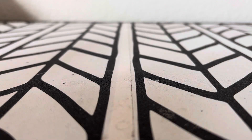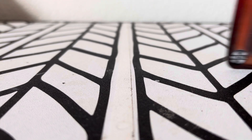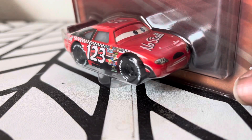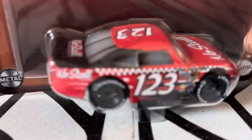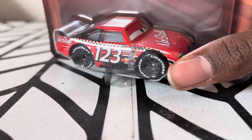Hey guys, this is NajatedCarsFan here and today I'm going to review a car. It will show up on the screen for a millisecond and here it is — the 1 to 55 scale of Todd Marcus, the Thailand variant. Now I found this at my Walmart.